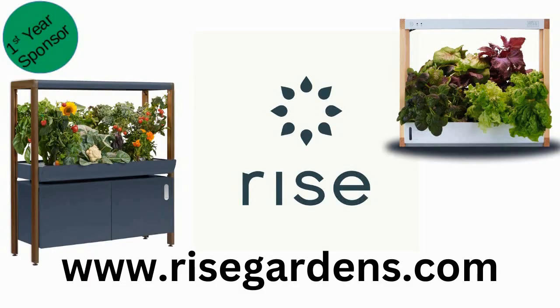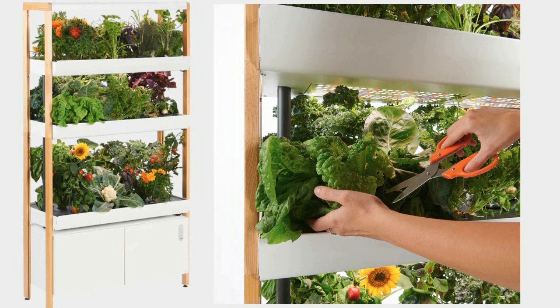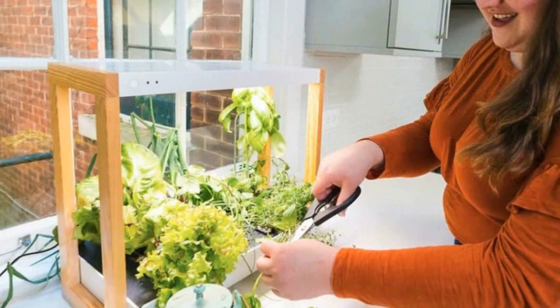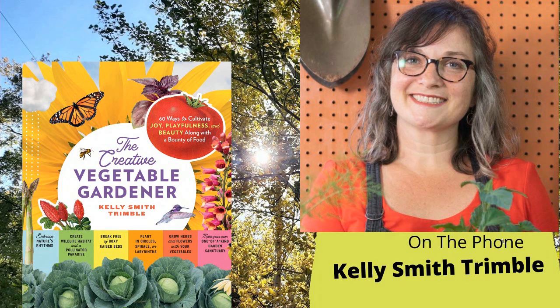Welcome back to the Garden with Joint Holly Radio Show. Moments away: author Kelly Smith Trimble. But first, Rise Gardens — a revolutionary hydroponic gardening system for your home. Instead of food traveling hundreds or thousands of miles before it hits your plate, harvest the veggies, herbs, and greens you need for dinner tonight in the comfort of your own home. No gardening knowledge required. Visit risegardens.com.